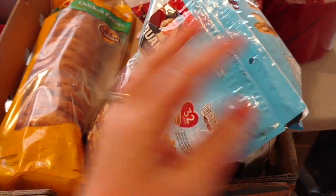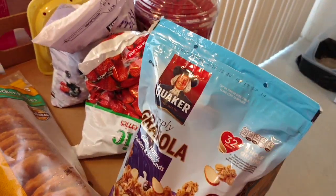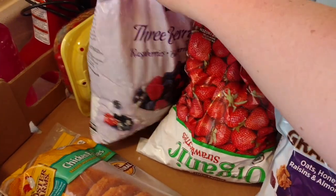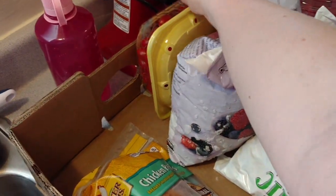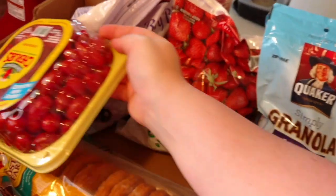Granola in a two-pack — this is going to last us at least two months, it really just depends on how much granola we have. And I got a thing of frozen strawberries, frozen berries, and for $4.99 the cherry tomatoes, which we love.